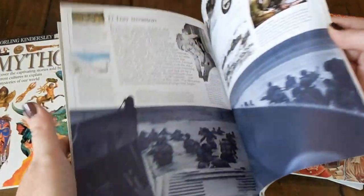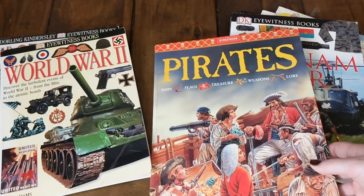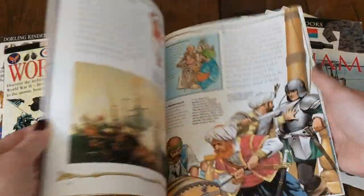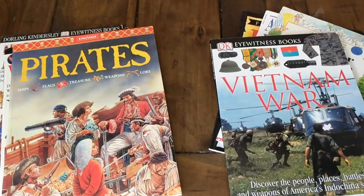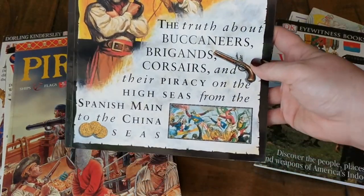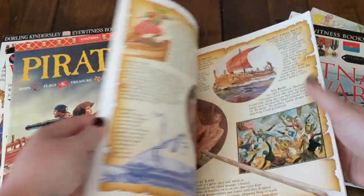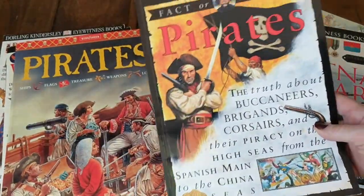The World War Two book might not be something I'd show my younger children — it would definitely be for my older ones. I also have a book on pirates. I don't know if the kids are really into pirates, but it's a really huge book chock full of information. I actually found another pirate book as well called Fact or Fiction About Pirates, with lots of fun illustrations and information about what the pirates did.